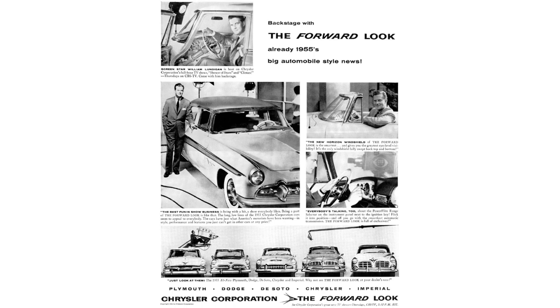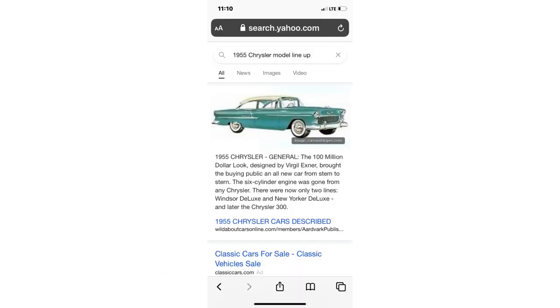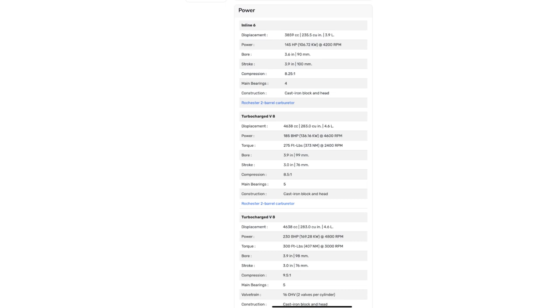I wanted to point this out quickly before we move on. When I typed in '1955 Chrysler lineup,' the picture that came up isn't a '55 Chrysler — it's a '55 Chevy. They don't even belong to the same automotive family. The person who wrote that article thinks the '55 Chevy is the same as a '55 New Yorker. Honestly, they aren't even on the same level — Chevy is in line with Plymouth. Just saying. Google isn't any better either, because they think Turbo Fire or Turbo Thrust means an actual turbo, and that's not what it means at all.